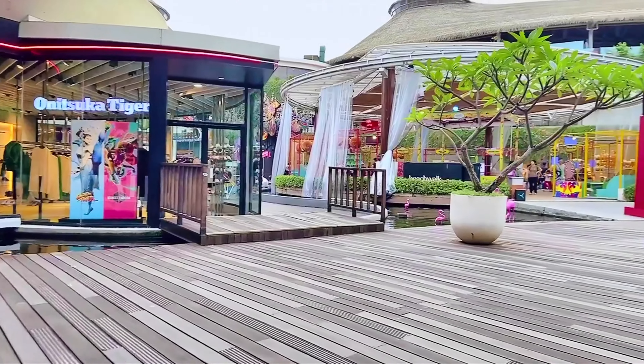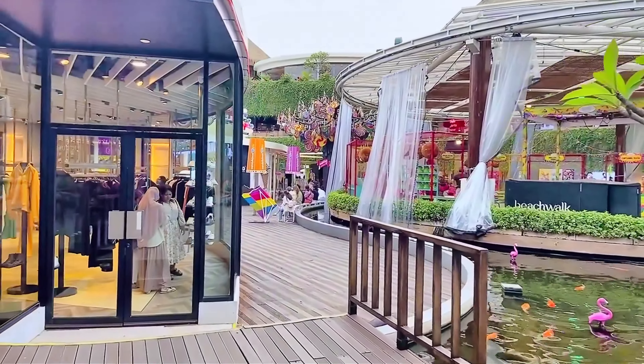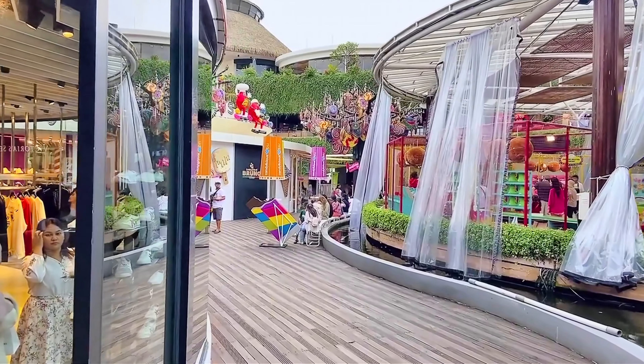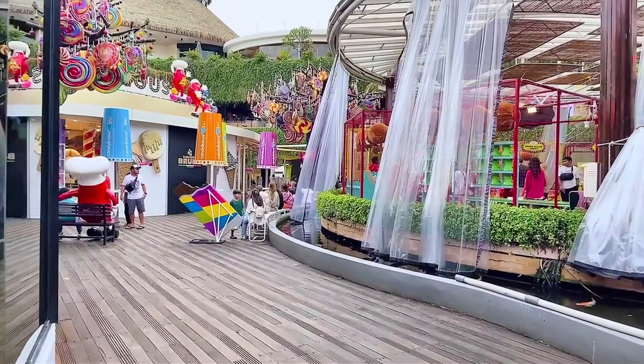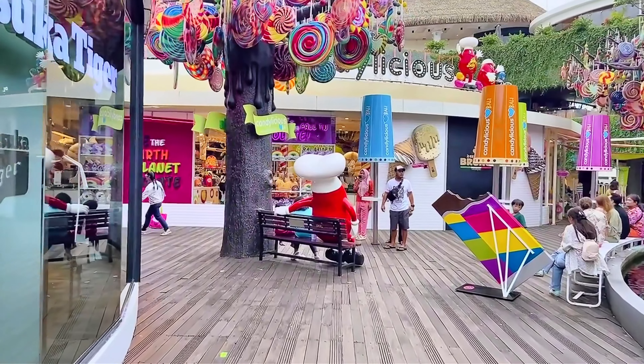Hi guys, so we're now here at Beachwalk Shopping Center here in Kuta, Bali. It's actually in front of the Kuta beach shoreline, and there's also a hotel linked to this part. I'll give you a short walk through what the mall looks like. Remember Sentosa? It kind of is like Sentosa — the tree. If you've ever gone to Sentosa in Singapore, there's a tree over there, and it's kind of like that. Pretty much because there's a candy store.